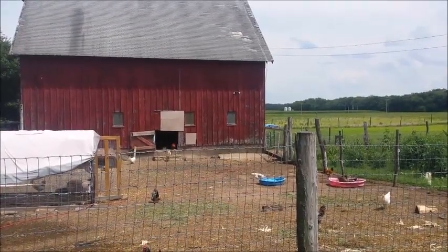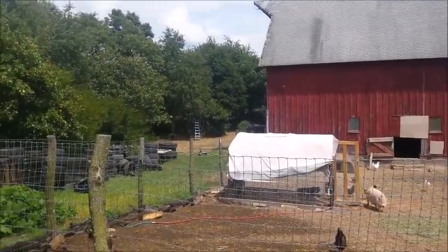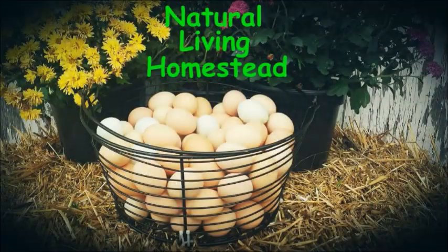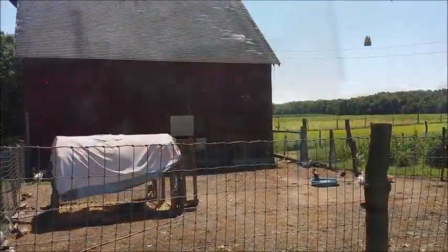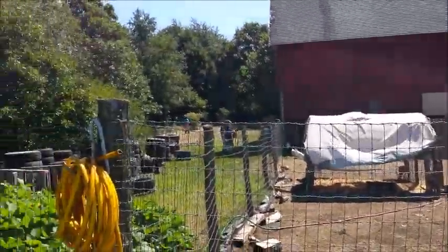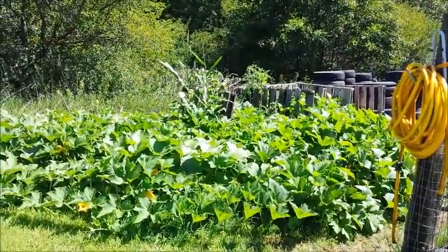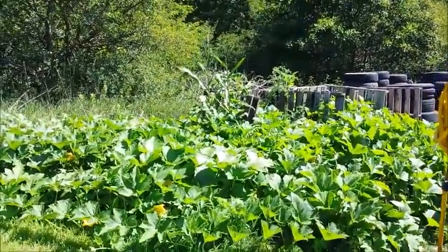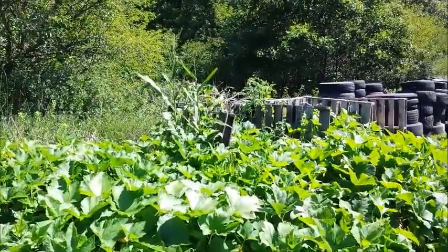On this episode of Natural Living Homestead, we're going to show you our progress behind the barn. Here's the barn — I'm just going to pan over here. We have our compost piles and then we have some volunteer plants: gourds, pumpkins, corn, and even a tomato plant.